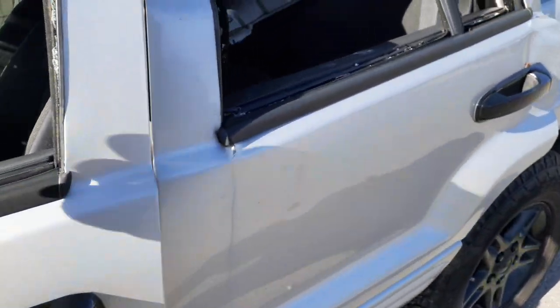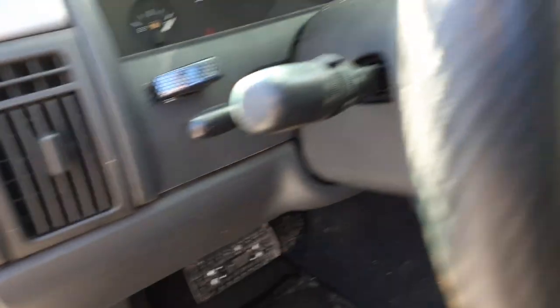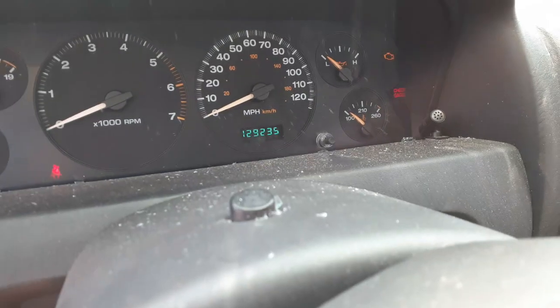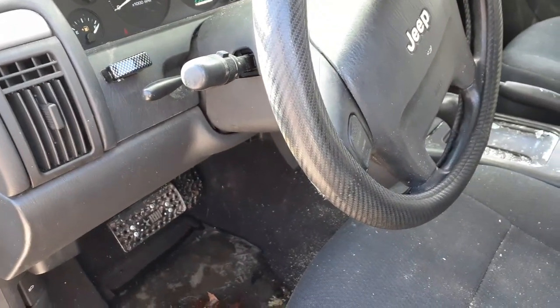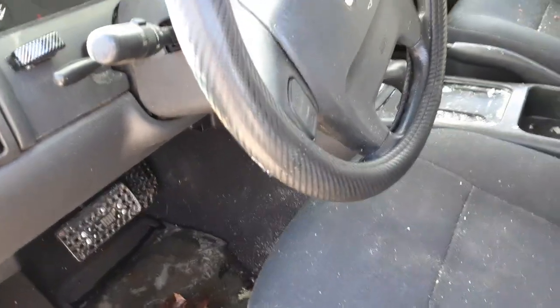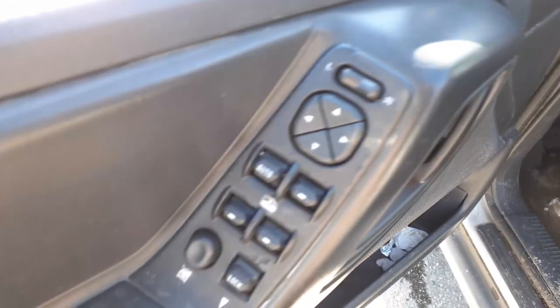This vehicle has 129,235 miles listed — you can see it from there. You do have a steering column, it's a tilt with column delay and a key. It doesn't have auto headlights but it does have fog lights. Window switches are good.